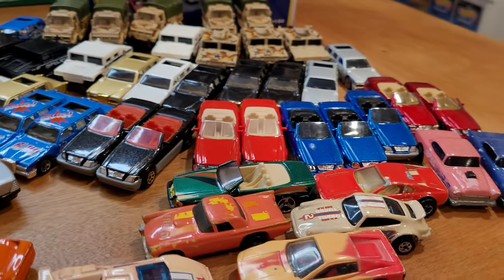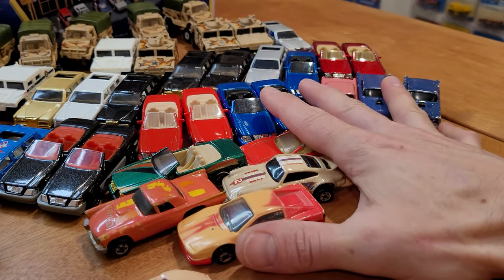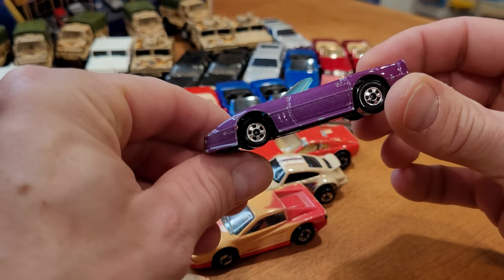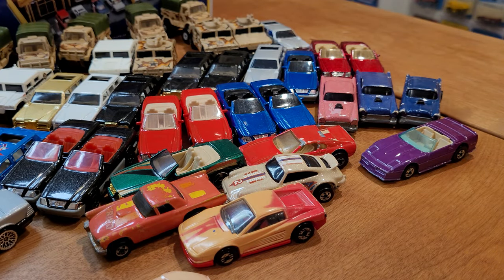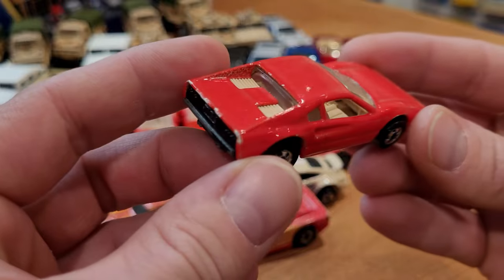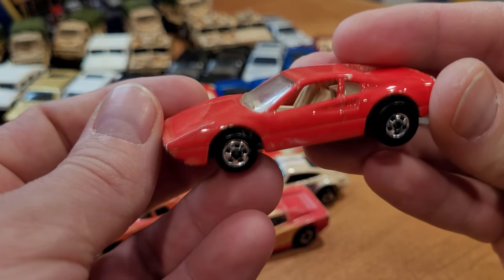We're going to just give a different camera pan here to allow for more vehicles to enter the fray. And no — so you can see that some of them do lock up. This one's in nice shape, it's got a few flea bites around it. But another Race Bait Ferrari 308, and it looks to be in good shape.